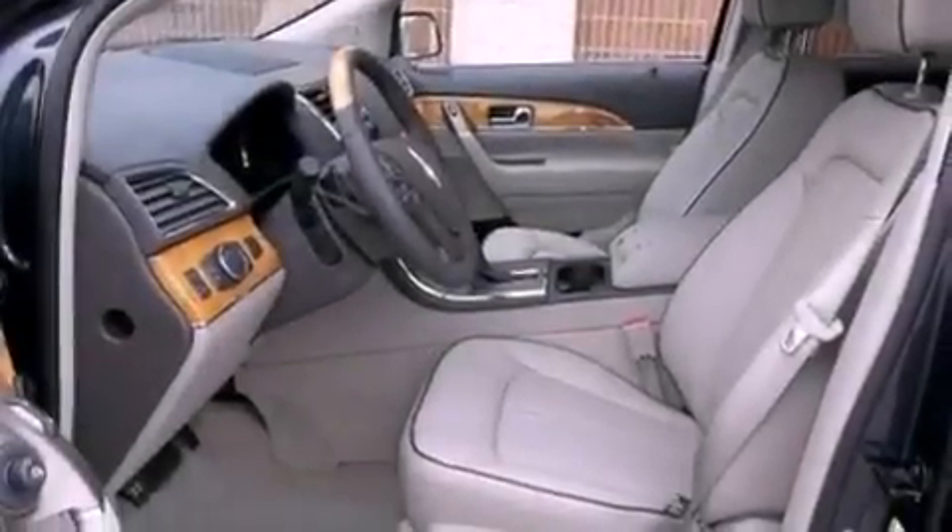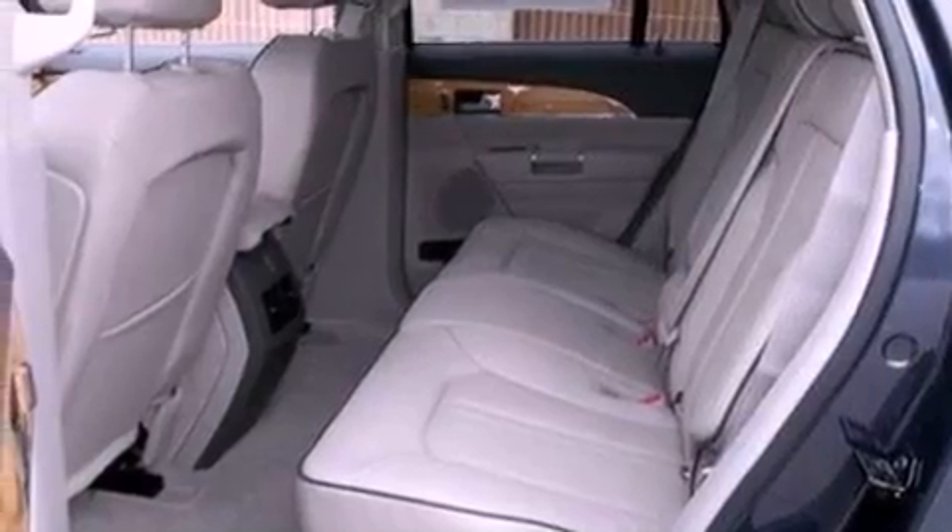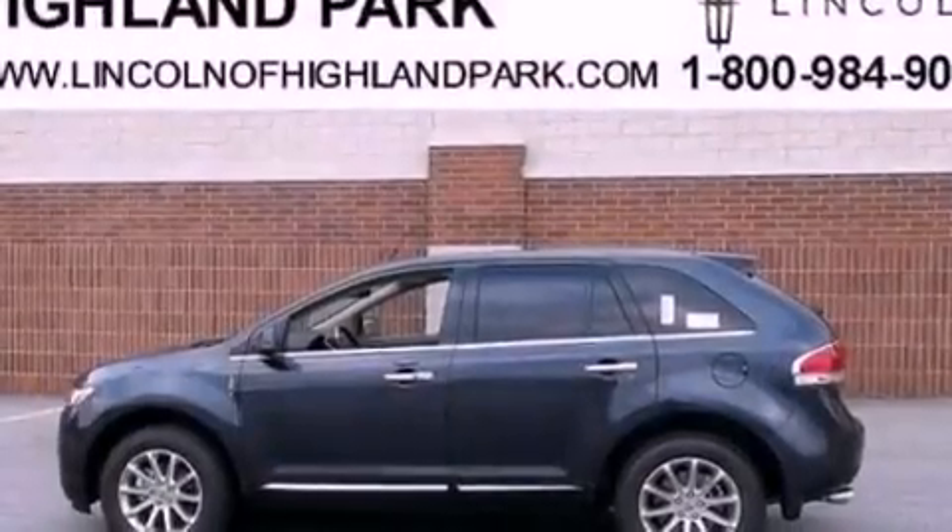An illuminated driver's side vanity mirror, an anti-lock braking system, memory settings for the seat's positions so you can recall your favorite alignment with the push of one button, and aluminum wheels.